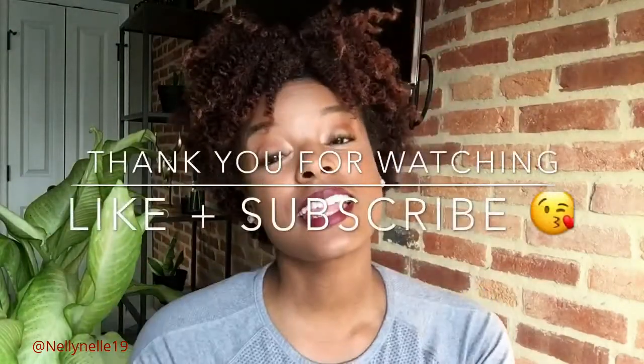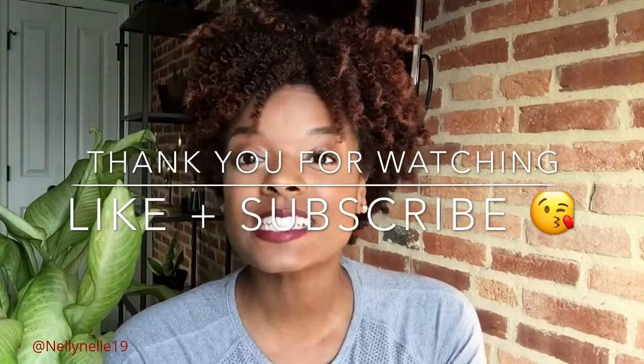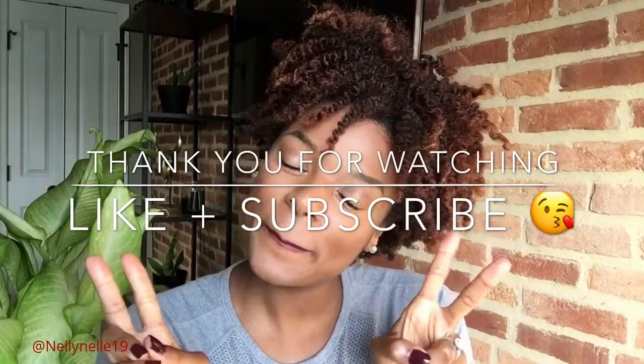Thank you so much for checking out this video. I will see you in the next one. Until then, Godspeed and take care. Bye!